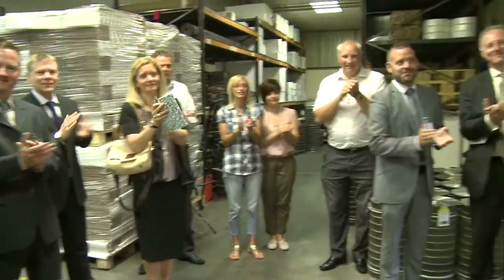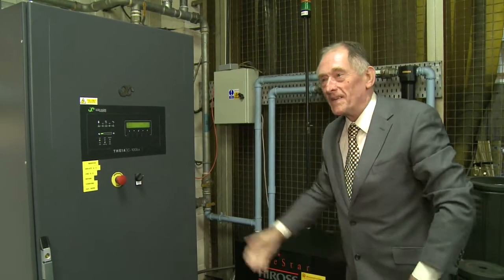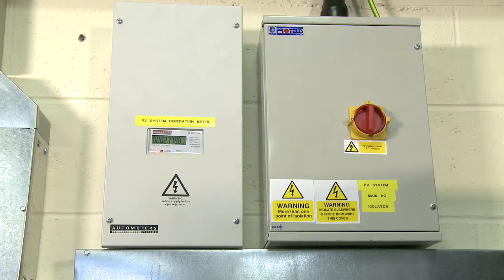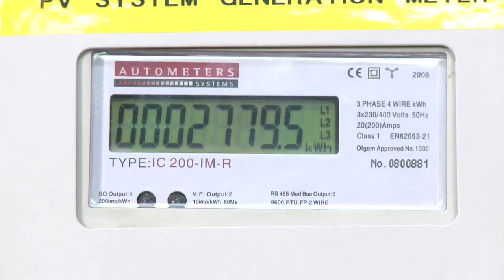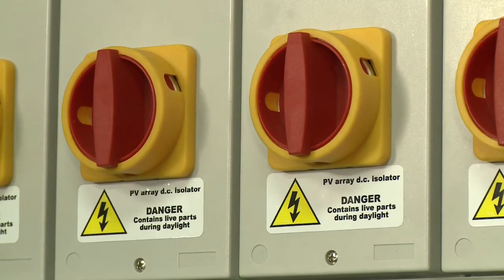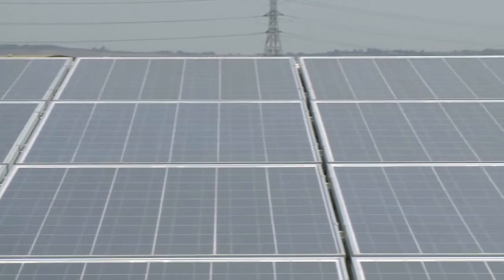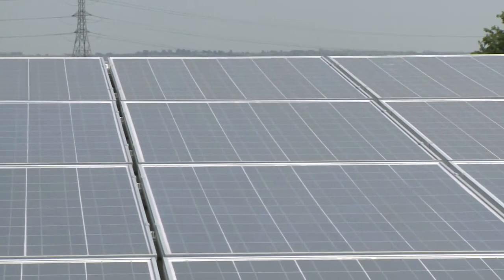It therefore seemed very appropriate to invite Councillor Lewin to unveil the photovoltaic array and particularly the inverter. I've been very impressed by the approach of Wire Belt to implementing solar energy. I think it's well timed. I think it's making a green statement and I think that it's looking to the future in the sense that we know that the cost of power and fuel is going to see an exemplary rise.